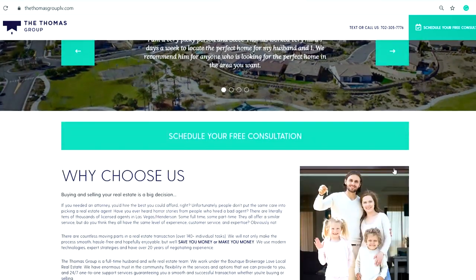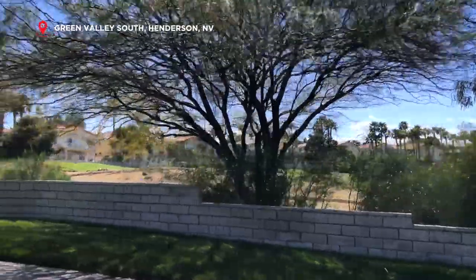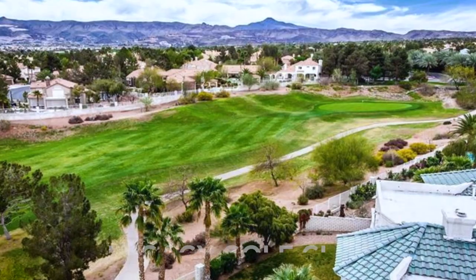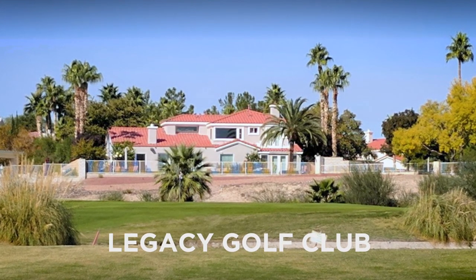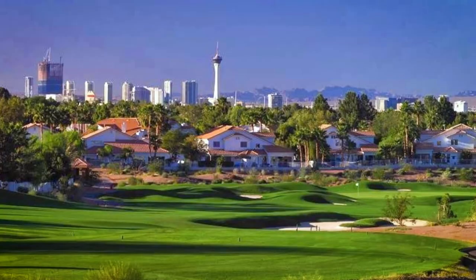Let me show you around Green Valley South and why it's such an awesome community. At the heart of Green Valley South is Legacy Golf Course, and it runs through most of the neighborhood. You have a lot of homes — everything from townhomes to giant luxury estates that back up to the golf course, so you get some really nice views in this area.